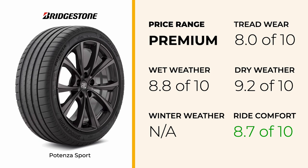Additionally, noise levels are a point to consider. While acceptable for a performance tire, some users report increased road noise, especially as the tires age.